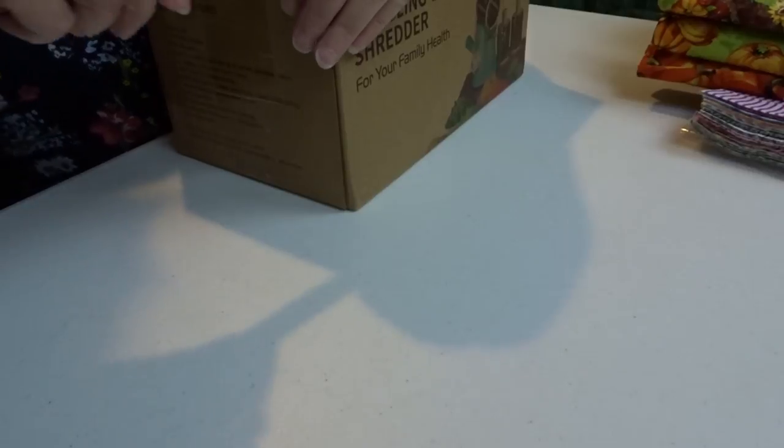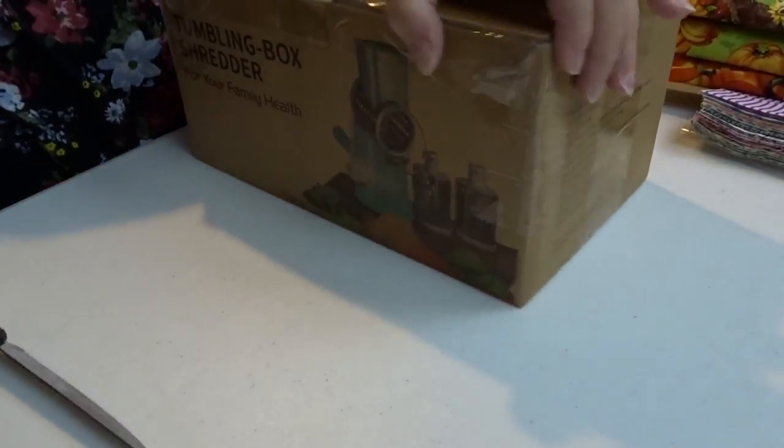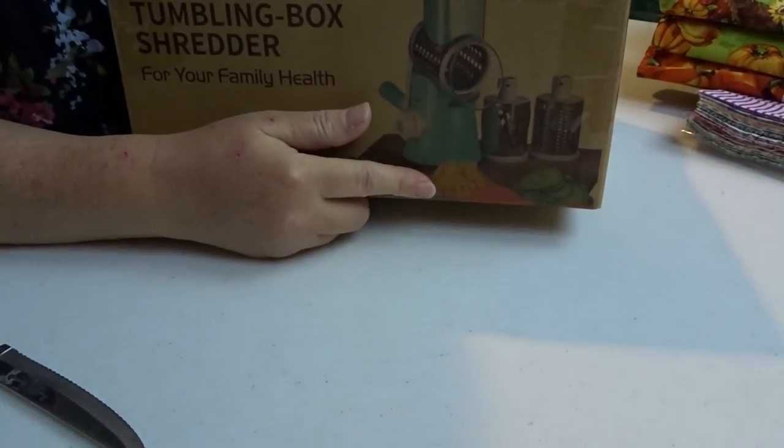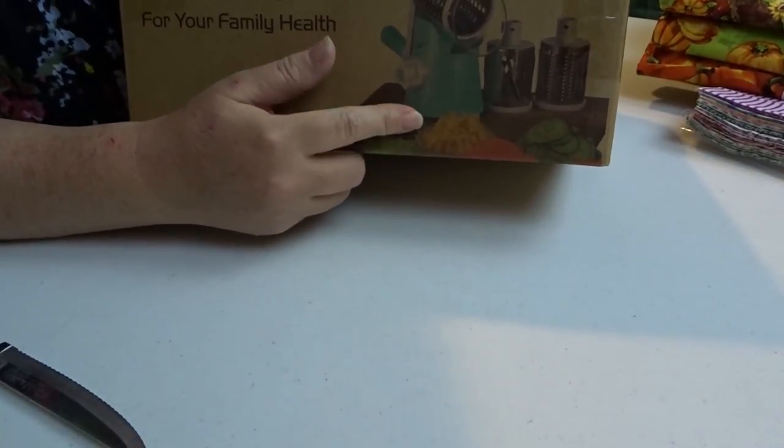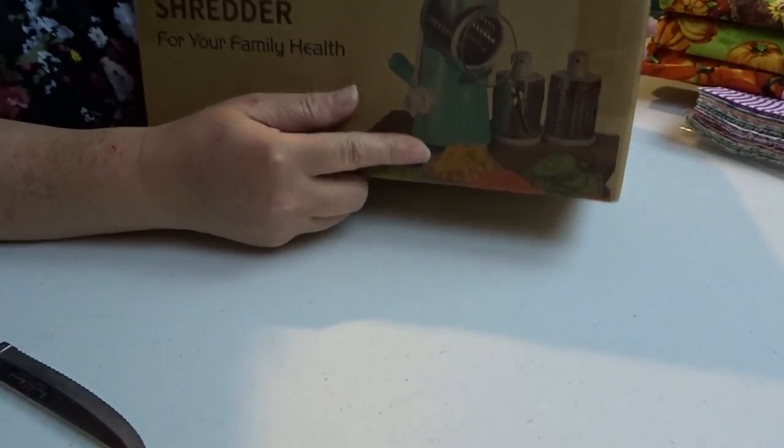For the last one, I ordered something from Amazon. This is a tumbling box shredder for your family's health. This is going to be a piece of kitchen equipment for me to use with some fresh vegetables and different things.